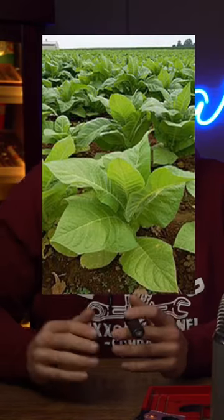Broadleaf plants in the field don't grow as high as other plants do — they grow about half as tall. You have to stock cut them and then hang the whole stock upside down when you're curing them. The leaf just hasn't been everybody's favorite to work with.